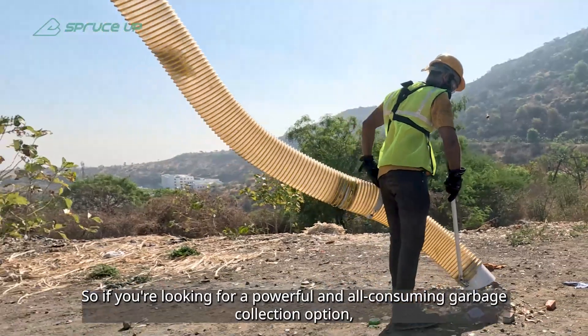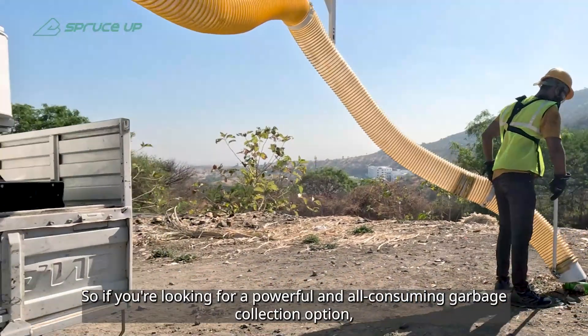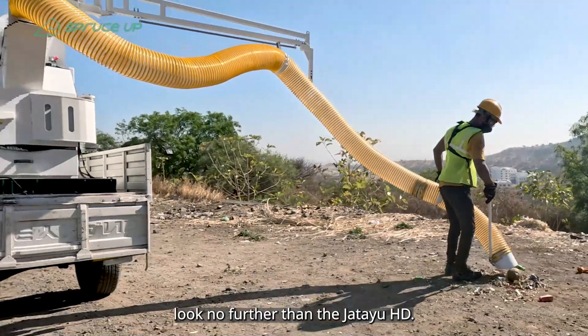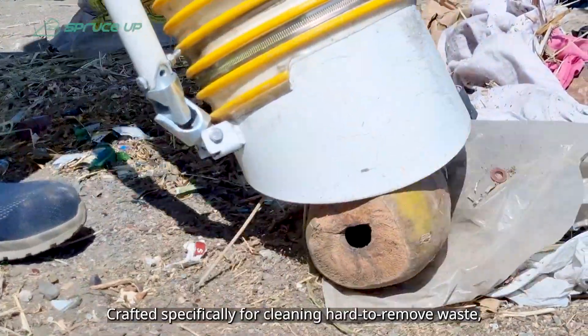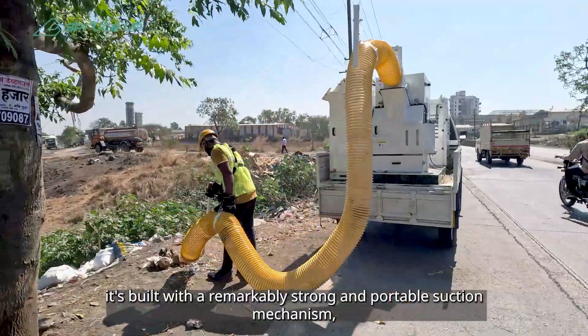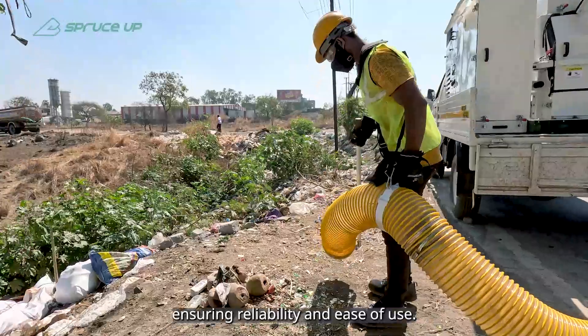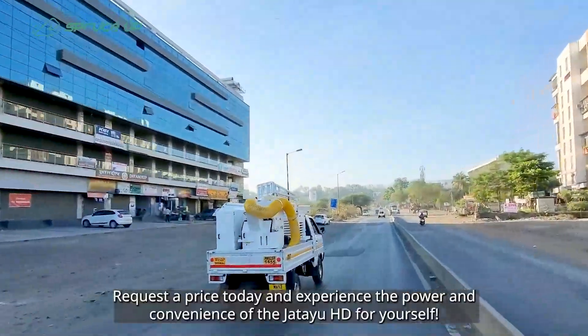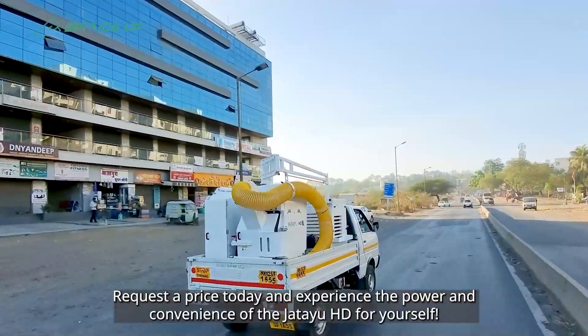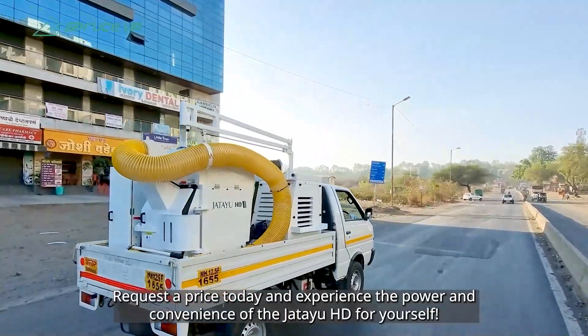So if you're looking for a powerful and all-consuming garbage collection option, look no further than the Jatayu HD. Crafted specifically for cleaning hard-to-remove waste, it's built with a remarkably strong and portable suction mechanism, ensuring reliability and ease of use. Request a price today and experience the power and convenience of the Jatayu HD for yourself.